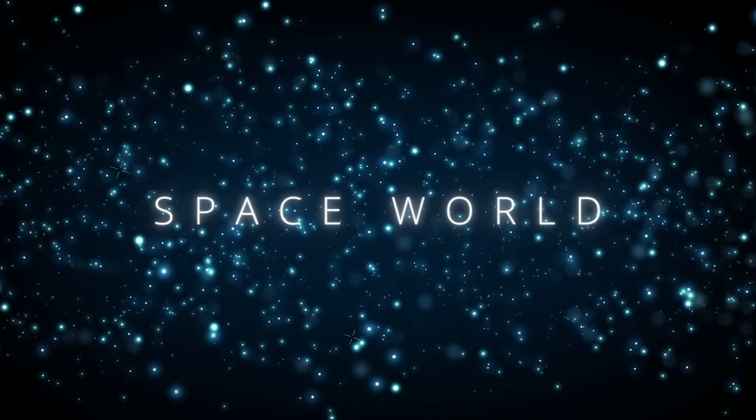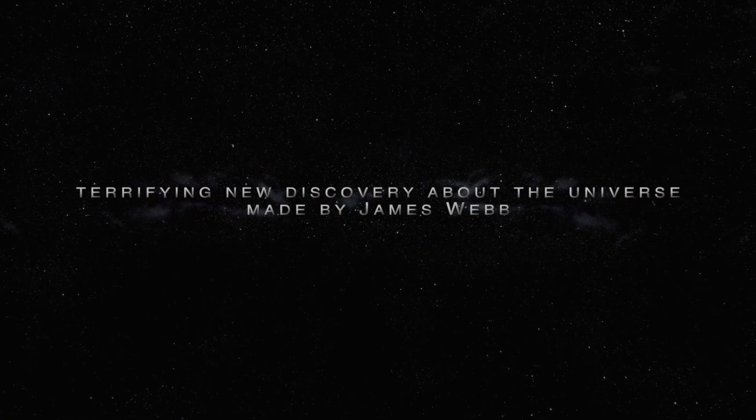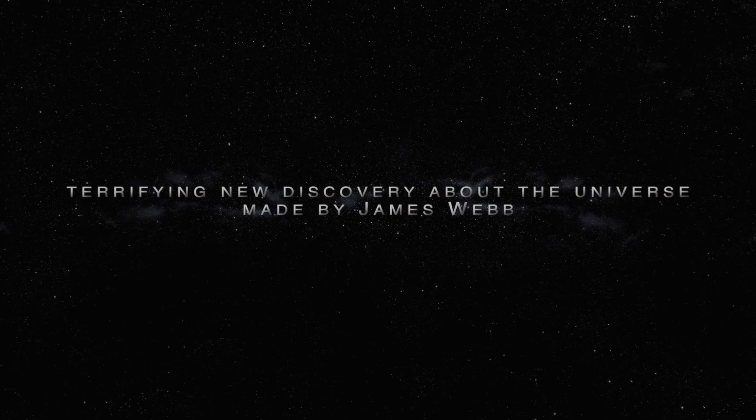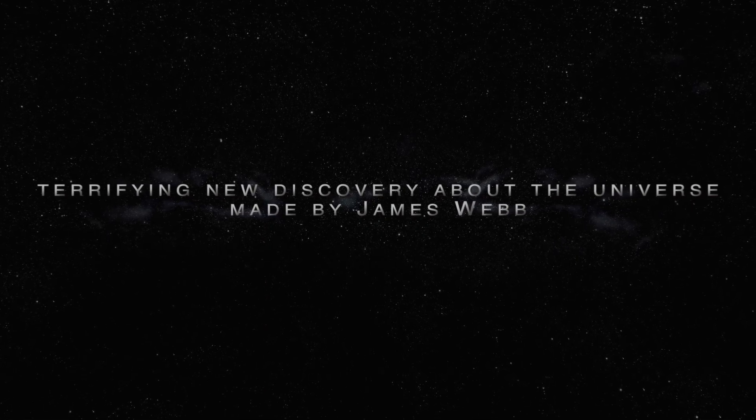Welcome to Space World! In today's video, we are going to talk about a terrifying new discovery about the universe made by James Webb. If you want to know more about it, then stay with us until the end of the video.